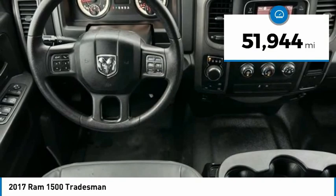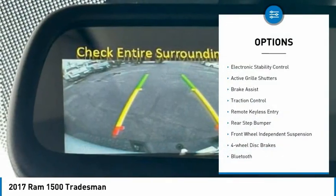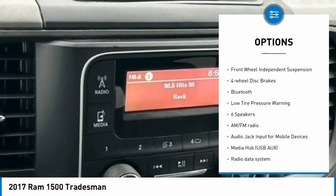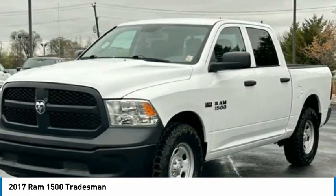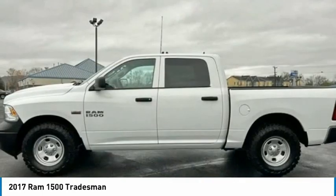This vehicle has less than 55,000 miles. Here are some of this vehicle's great options: electronic stability control, active grille shutters, brake assist, traction control, remote keyless entry, rear step bumper, front wheel independent suspension, four-wheel disc brakes, Bluetooth, and low tire pressure warning.